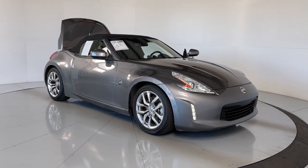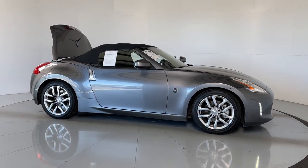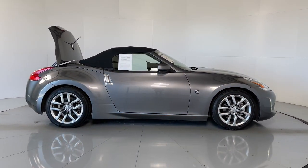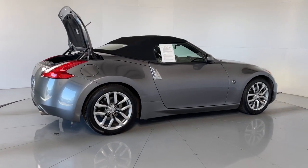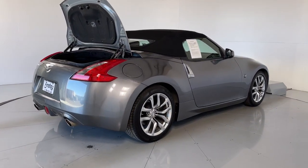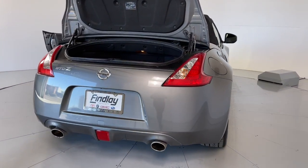Look no further than the 2014 Nissan 370Z. This vehicle is an outstanding buy with fewer than 25,000 miles on the odometer. Here's a fun-loving Nissan 370Z, the iconic two-seater sports car that makes it easy to enjoy high-performance driving pleasure.